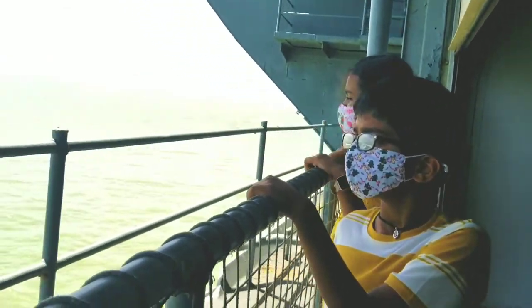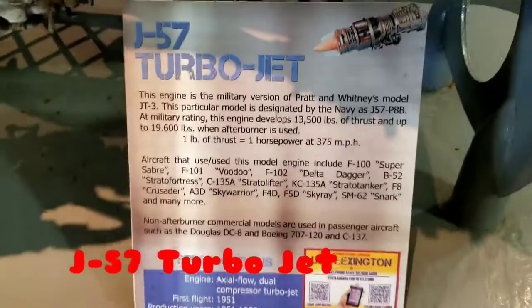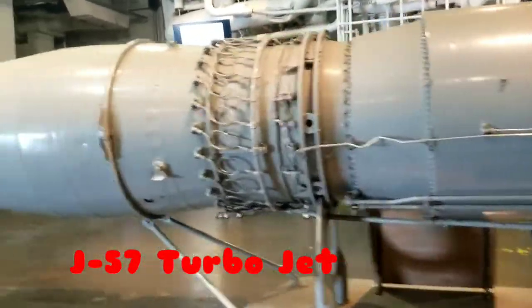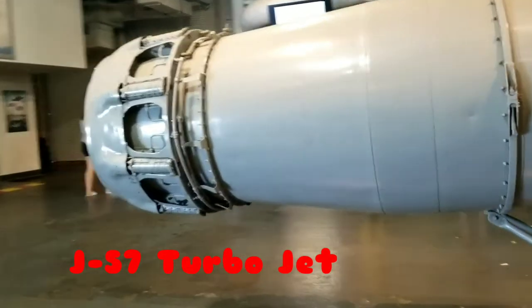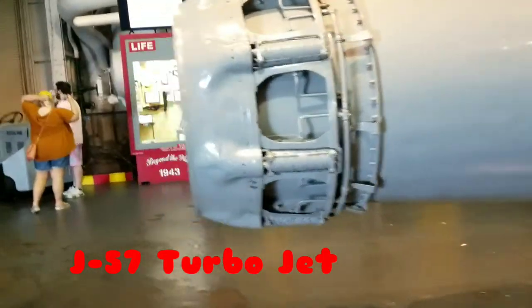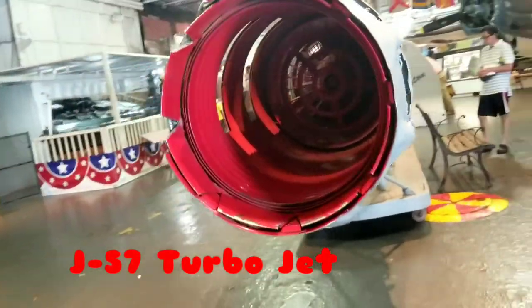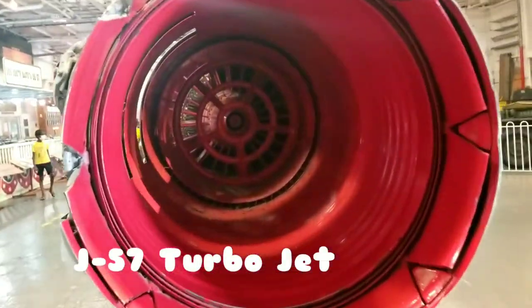This American aircraft carrier was sunk during the Battle of the Coral Sea. More than 200 sailors were killed. The wreckage was discovered on March 5th, 2018. Along with that wreckage, there were 11 warplanes, which were in good condition.